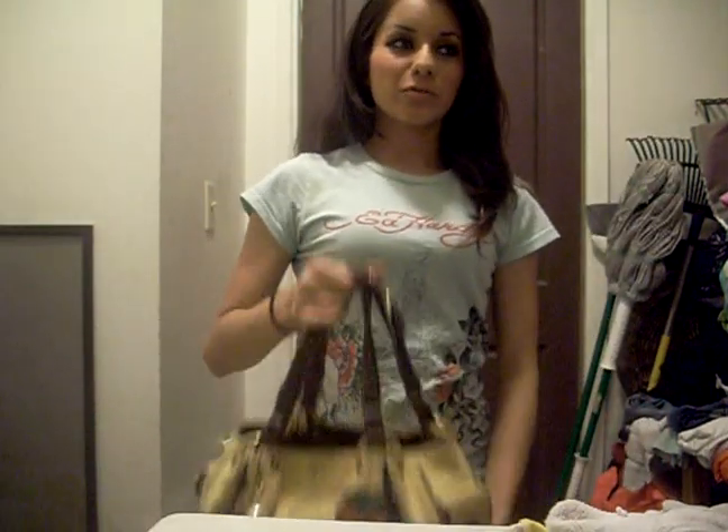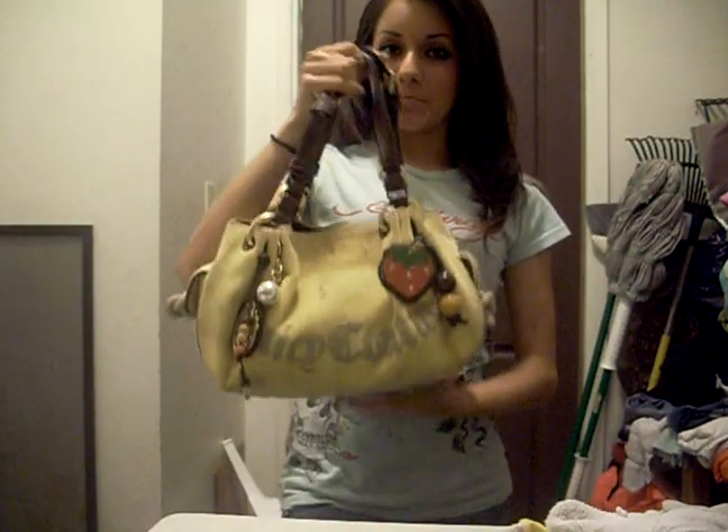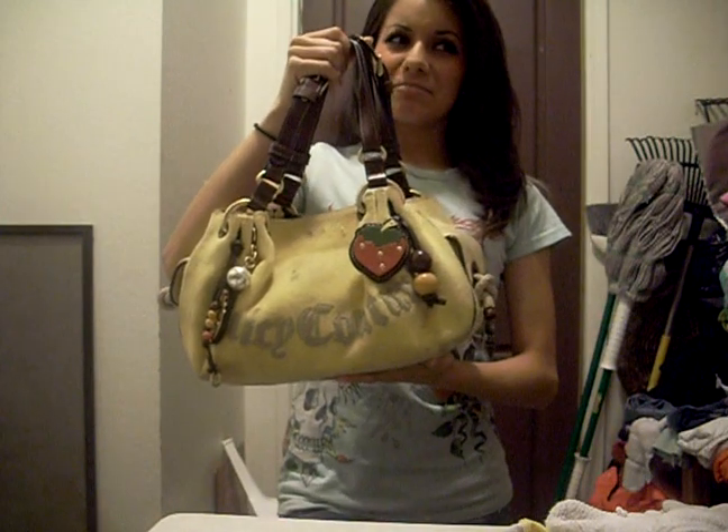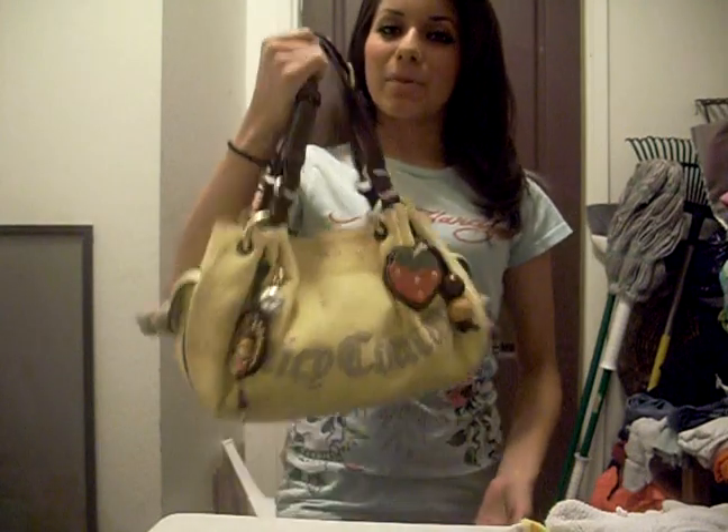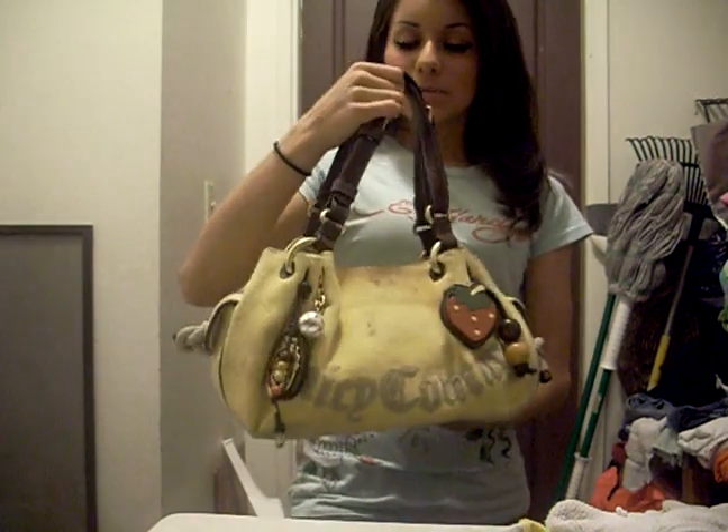Hey guys, so I got tagged by RoseFunk88 to do a what's in my bag tag, so let's get started.